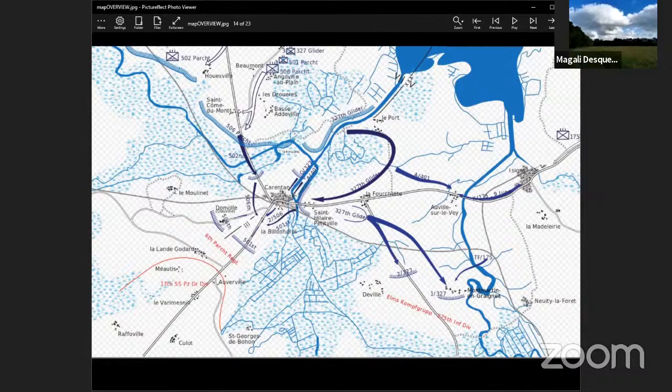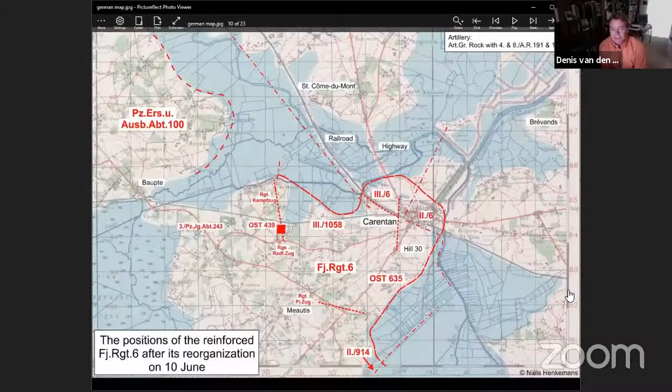I'm going to bring in Dennis now to explain the dispositions of the 101st. Those two maps are really interesting, Paul. I would like to point out that the map with the German position really shows how Carentan was very much an island once the Germans had flooded the area. It's like three quarters of the city surrounded, which explains why the American assault was so difficult. There was only actually one way to get in, and that's highway number 13 between Saint-Côme-du-Mont and Carentan.